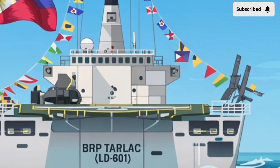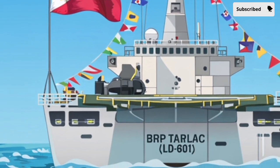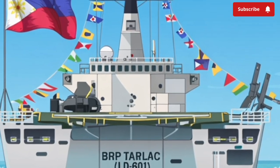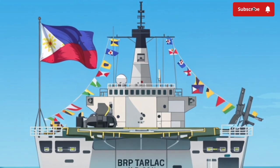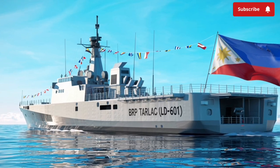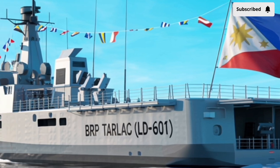The 2026 BRP Tarlac LD601 features a modern steel composite hull designed to reduce radar visibility and improve survivability in hostile waters. It uses stealth shaping with angled surfaces that help deflect radar waves, making the ship harder to detect, while also improving fuel efficiency and stability. The size of the vessel gives it a strong ocean-going profile, able to handle long missions and rough sea conditions.